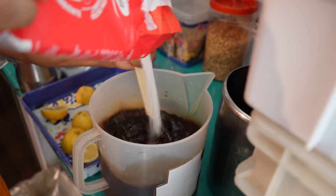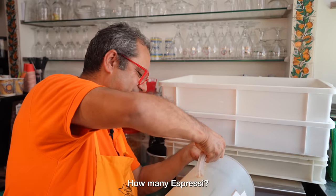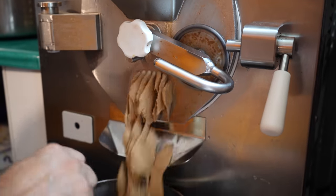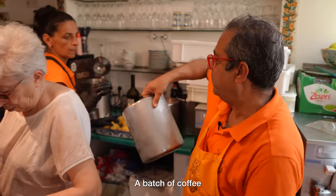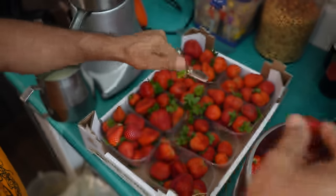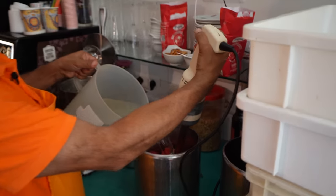Now we're making granita coffee — coffee, water and sugar, always espresso. And now strawberry granita: we clean the strawberry — only fresh fruit. Each container serves 25 people, so he makes it many times throughout the day to always have fresh granita. He tries the strawberry mixture before freezing — not too sweet — and puts it in the machine.